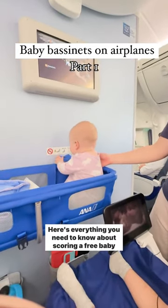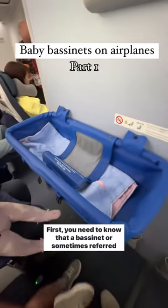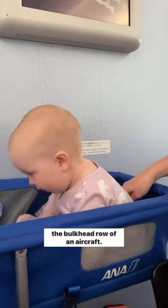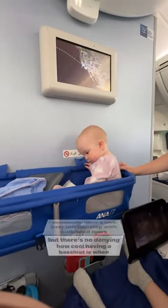Here's everything you need to know about scoring a free baby bassinet on your next flight. First, you need to know that a bassinet, sometimes referred to as a sky cot, is a baby bed that is attached most likely to the bulkhead row of an aircraft. I personally have a love-hate relationship with bulkhead rows.